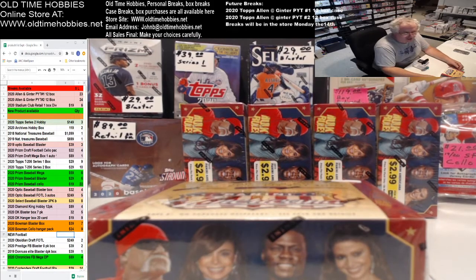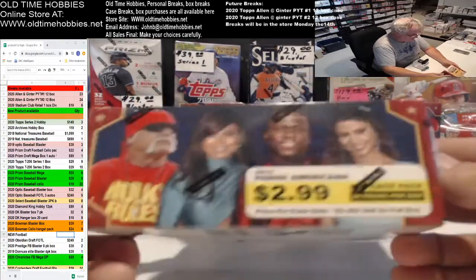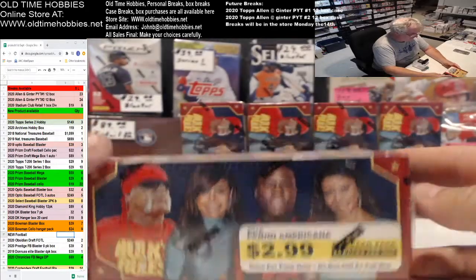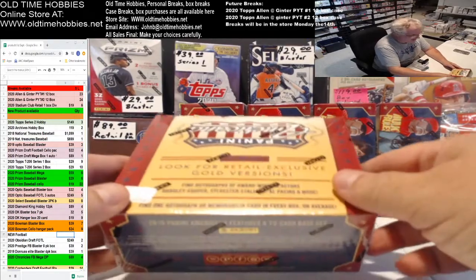All right, this is for Johnny. We've got some — let's see if I remember what year this stuff is — 2015 Panini Americana. Yeah, you can hit some. I know, I'm teasing you.